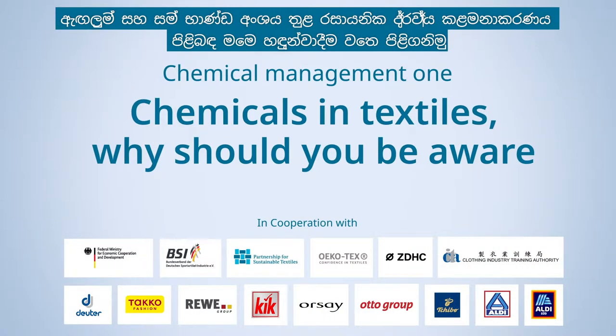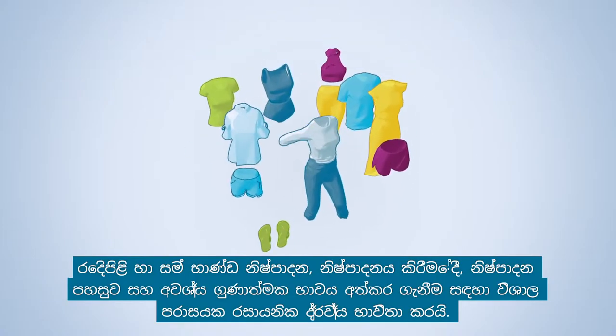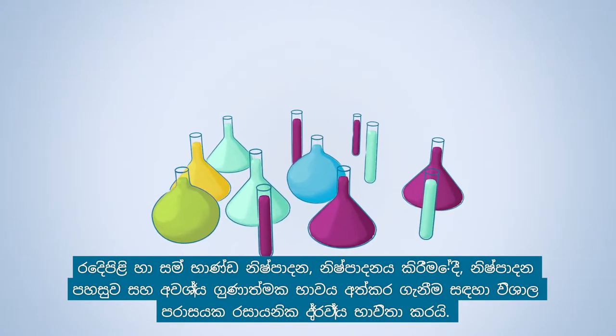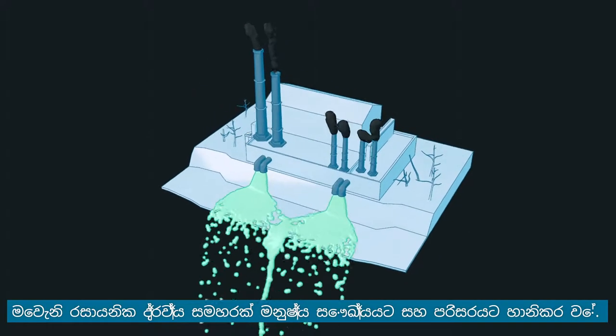Welcome to this introduction to chemicals management in the apparel and leather sector. During textile and leather product manufacturing, a wide range of chemicals is used to facilitate production and to achieve the desired quality. Some of these chemicals are harmful to human health and the environment.